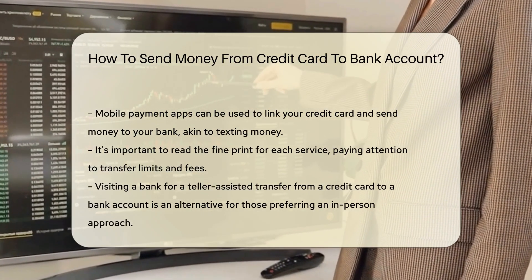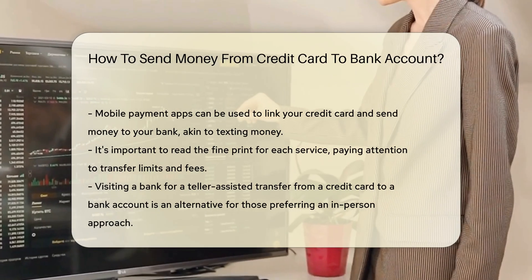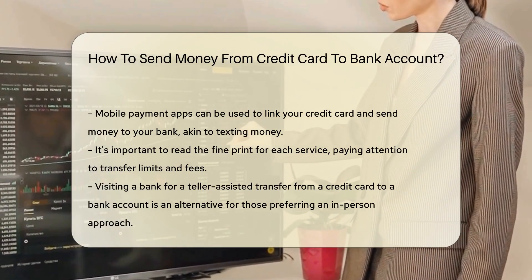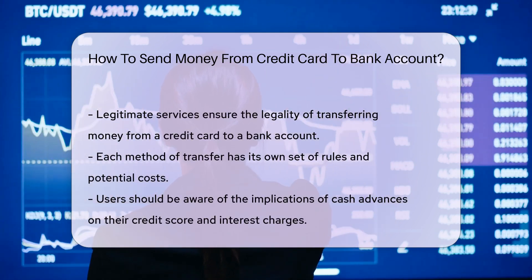There's also the money transfer service option. Think of it as hiring a digital courier to deliver your funds. You use a third-party service to send money from your card to your account. Remember, the middleman might take a slice as a fee.